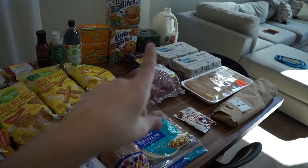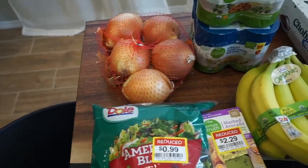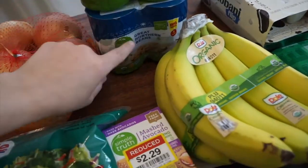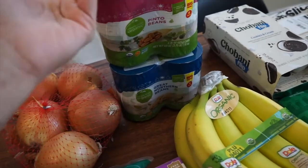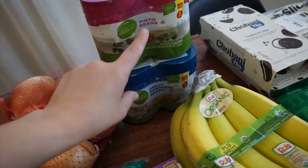I got a bag of yellow onions for $1.99 — I was actually out. I got two four-count cans: one of Simple Truth Organic pinto beans and one of great northern beans, $3.99 each — so about $0.99 per can. I'm probably going to be making chili with these.